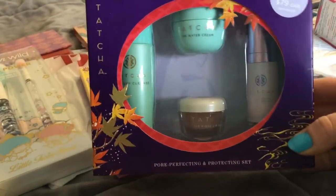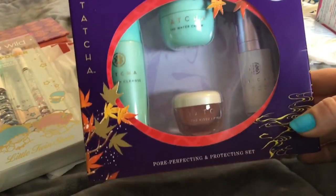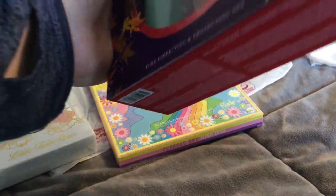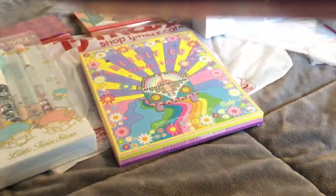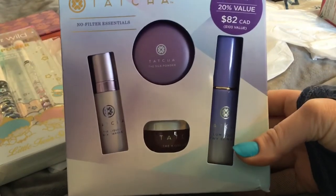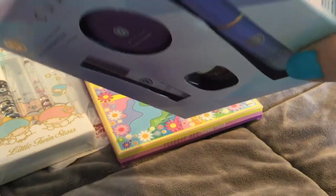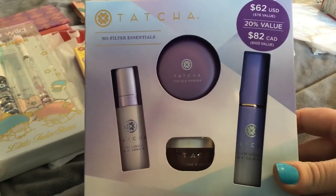I found this one which has the water cream, the cleanser, and the amazement for $29.99, and I found this one too — very exciting — and this one was also $29.99. So they are now in the Midwest.